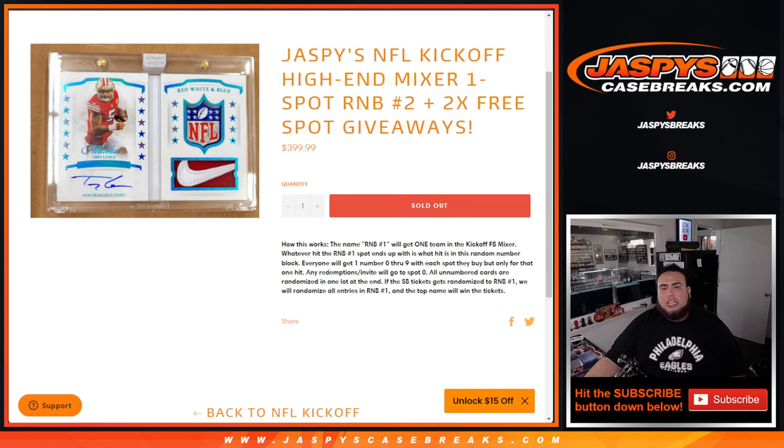What's up everybody, Jason here from Jaspi's Casebrace.com. This is a little random number block for Jaspi's NFL Kickoff High-End Mixer that we have on the website, and this is a one-spot random number block number two.